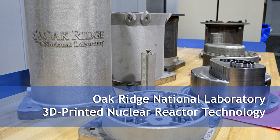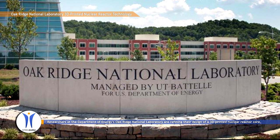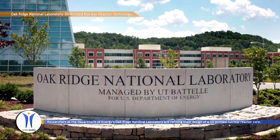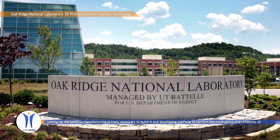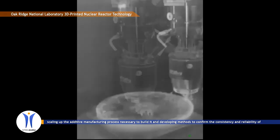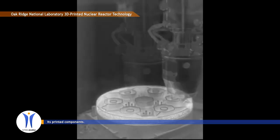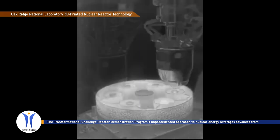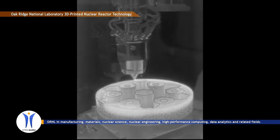Researchers at the Department of Energy's Oak Ridge National Laboratory are refining their design of a 3D printed nuclear reactor core, scaling up the additive manufacturing process necessary to build it, and developing methods to confirm the consistency and reliability of its printed components. The Transformational Challenge Reactor Demonstration Program's unprecedented approach to nuclear energy leverages advances from ORNL in manufacturing, materials,